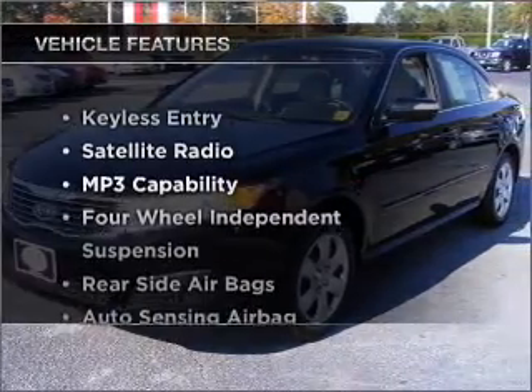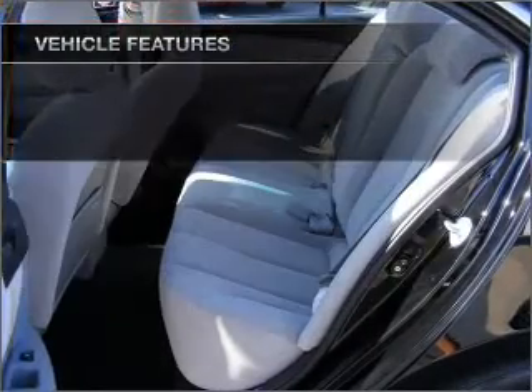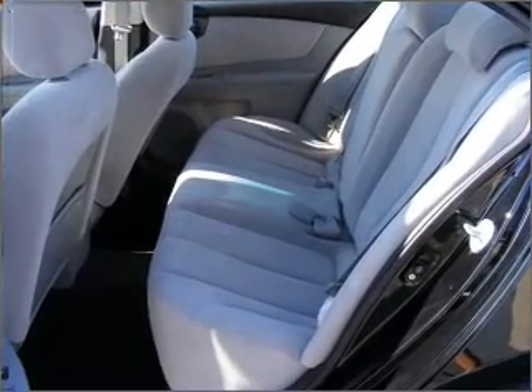With these notable features, you won't want to miss out on the opportunity to own this amazing vehicle. Air conditioning. Call today to schedule a test drive.